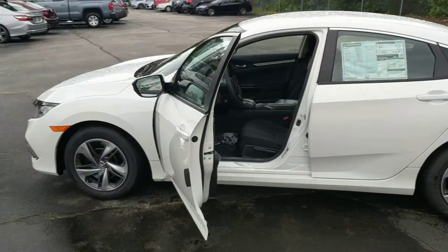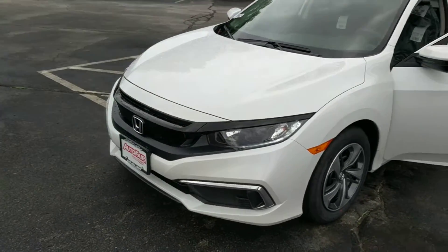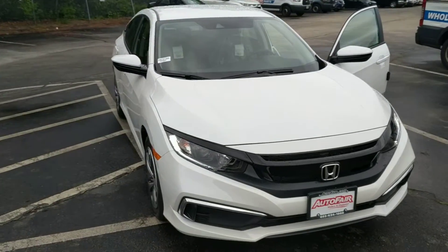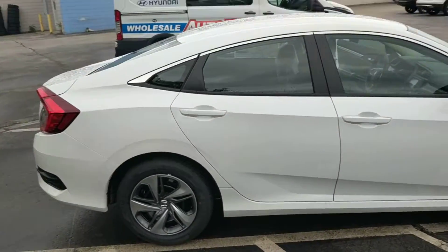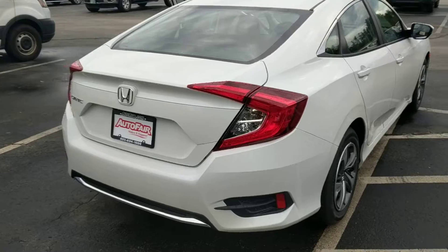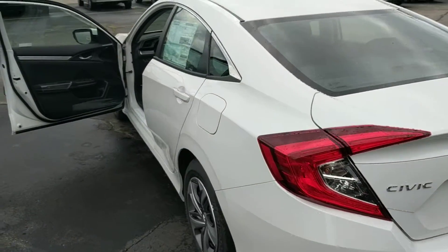So here we have a 2019 Civic LX. Very aggressive look that they gave it. This has the 2.0 engine. I think they did a phenomenal job on this car — very aggressive look.